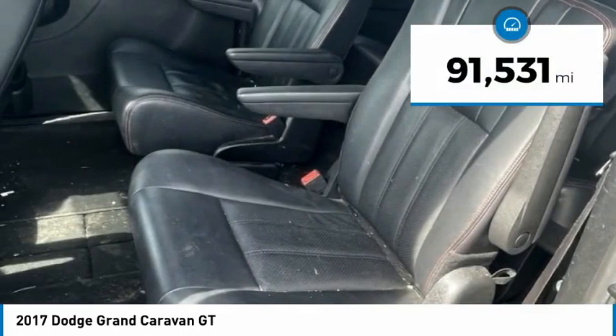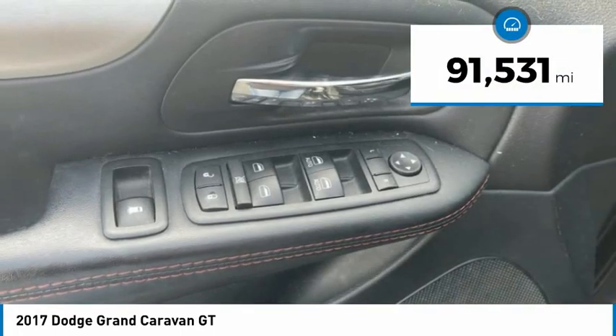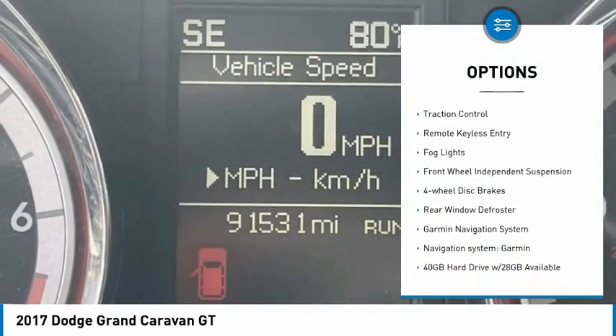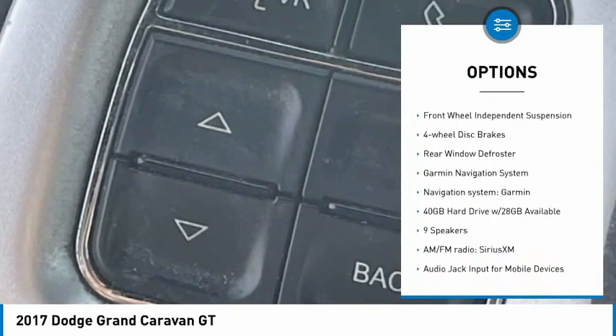This vehicle has less than 95,000 miles. Here are some of this vehicle's great options: electronic stability control, alloy wheels, power liftgate, brake assist, traction control.